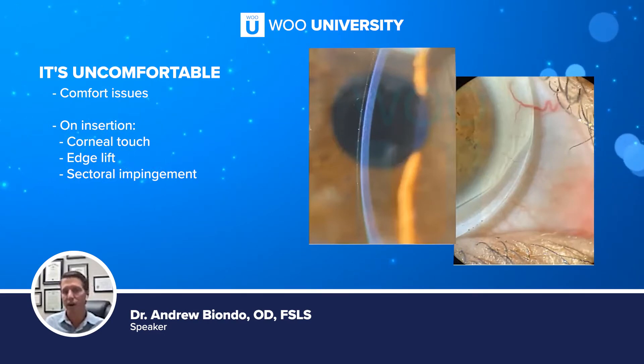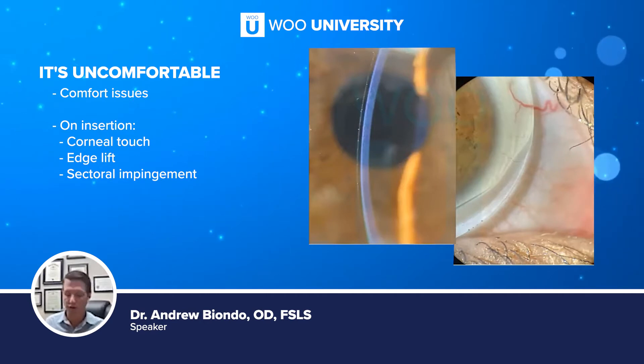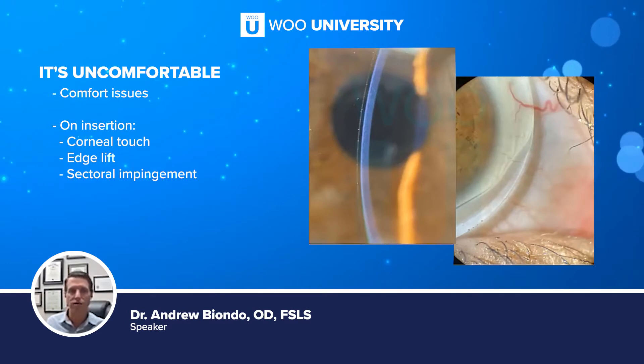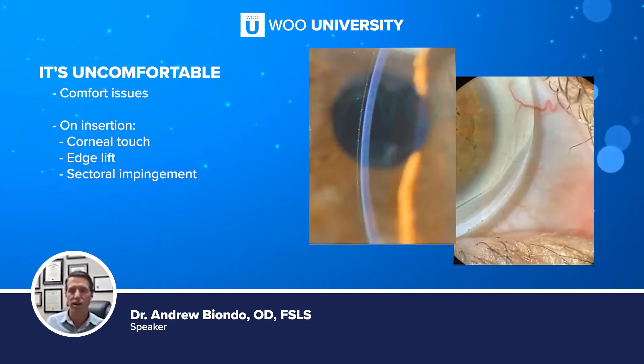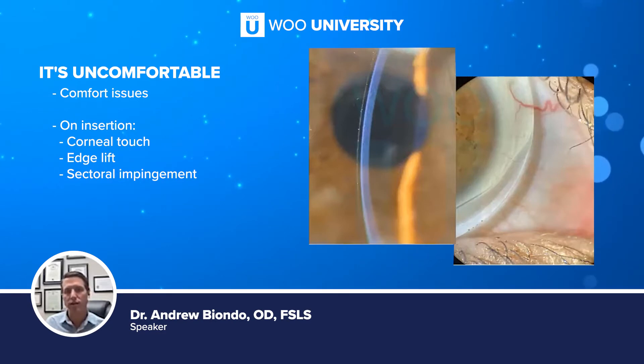If I get a call and they say they can't wear it past four hours, I say I want to see them after three hours. I want to know where it's bearing, where it's lifting, where it's tightening. If it's upon insertion, the first thing I'll always look for is: am I touching the cornea? For cones, that's usually pretty easy — you know where the cone is, use a slit lamp, and you try to isolate where that cone is. Am I vaulting it properly? If not, and if we're rubbing it, that could be a cause for discomfort.